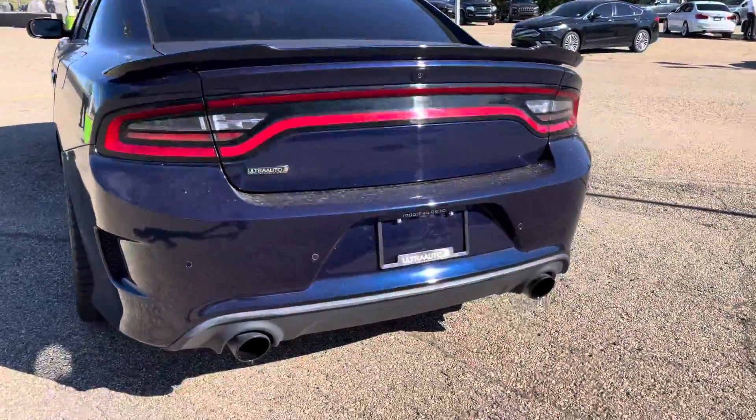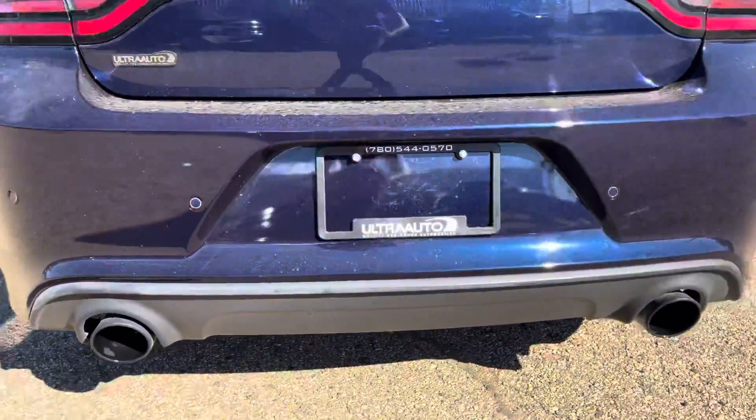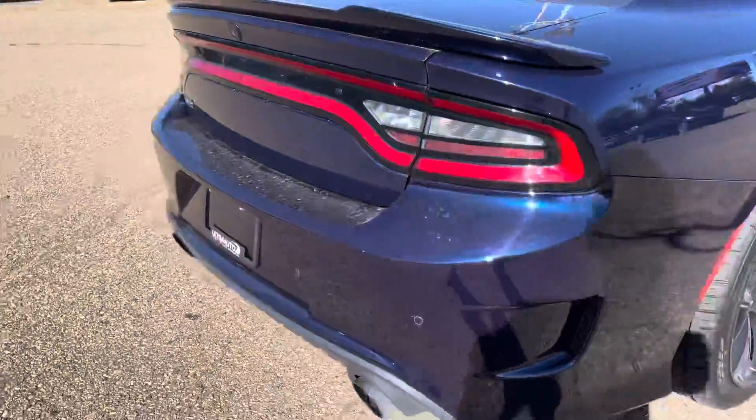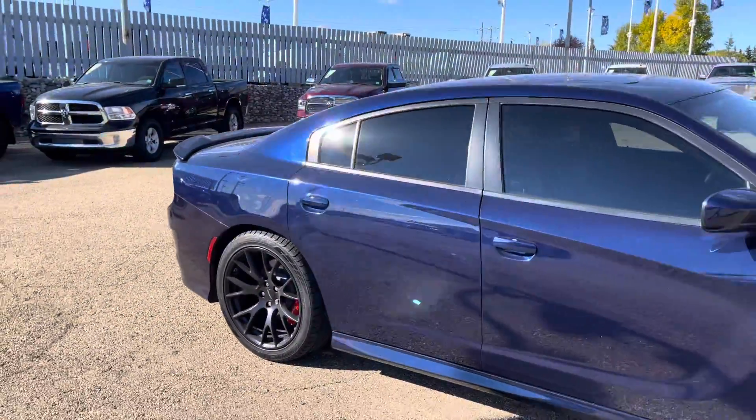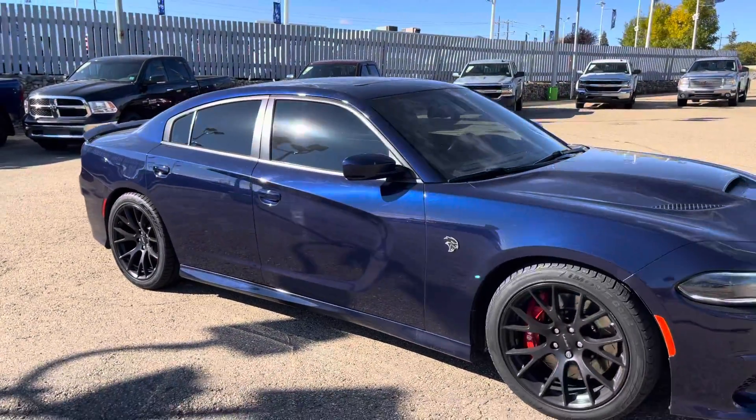It sounds incredible. As I mentioned, the car does have a muffler delete, so it sounds super awesome. Definitely is an awesome looking car as well.